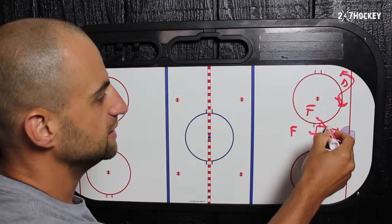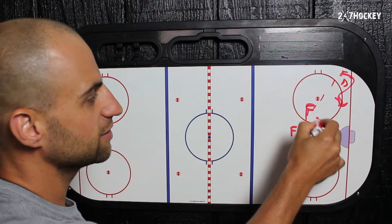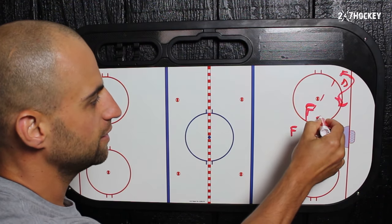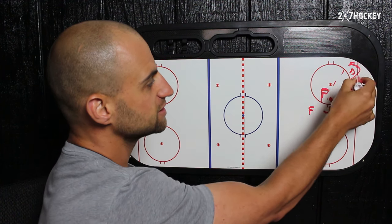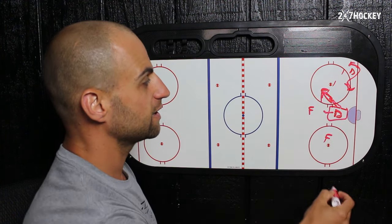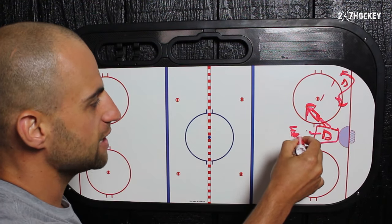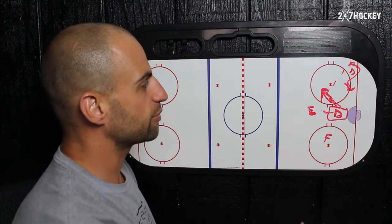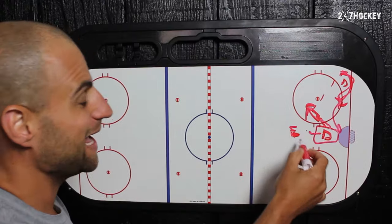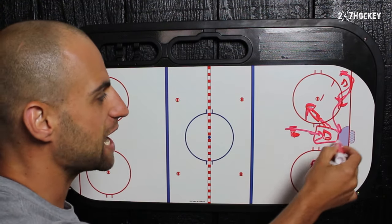Ideally, if the forward is right here, you're not just going to stand in front of the net because if they get a pass you're not going to get to them in time. You have to move in a little bit — be a couple stick lengths away — so now if you see that pass coming you have a shorter distance to attack. However, if the forward is way up here in the high slot, you don't want to just go stand right next to them and cover them, because if this defenseman gets beat, that forward is going to be able to take the puck to the net clean.